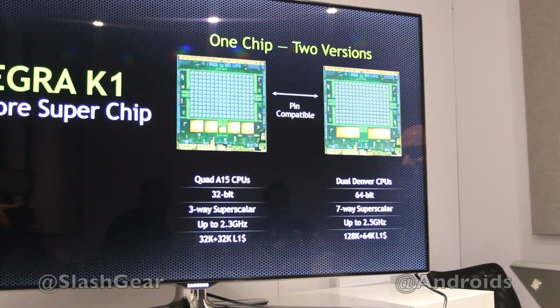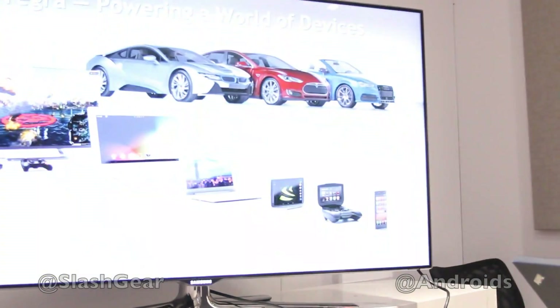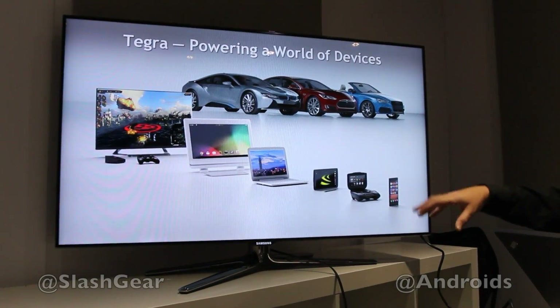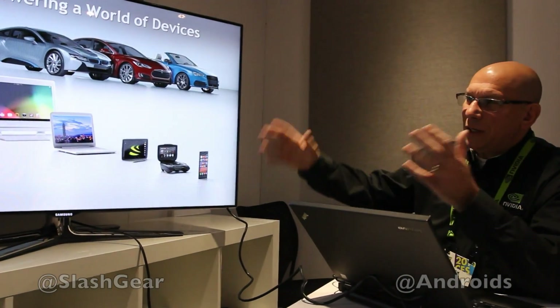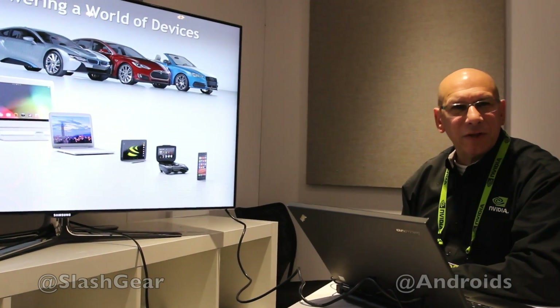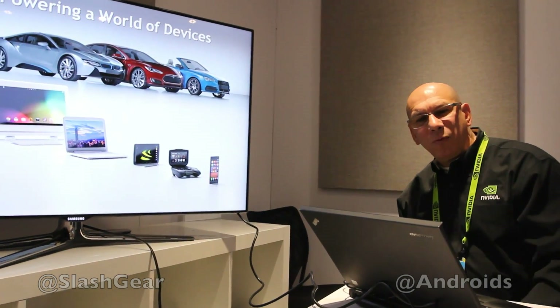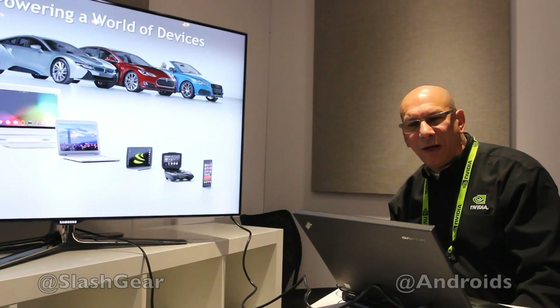So we're really excited. Tegra is going to be in handsets, mobile devices of all sorts, right up to PC-class devices, all-in-ones, and that kind of thing. That's a quick summary of the Tegra K1 here at CES 2014.